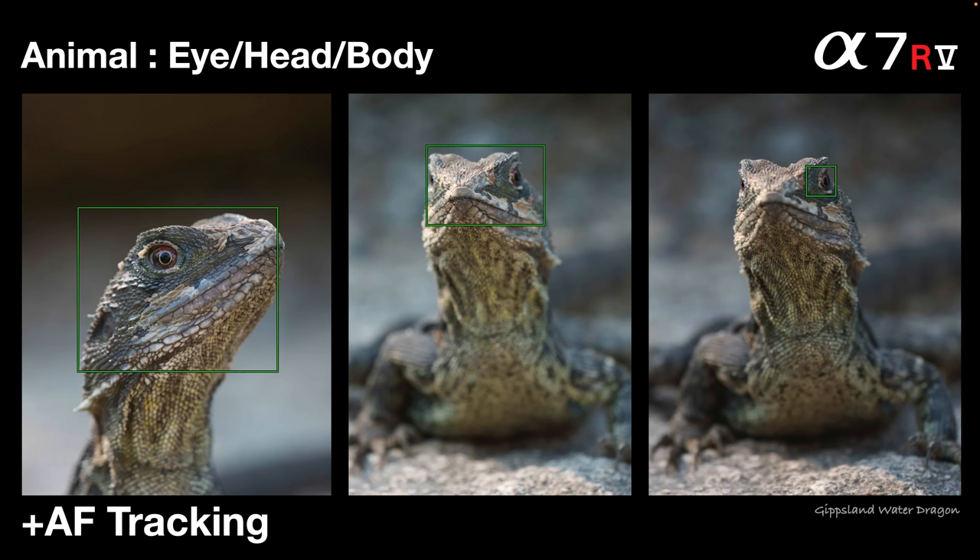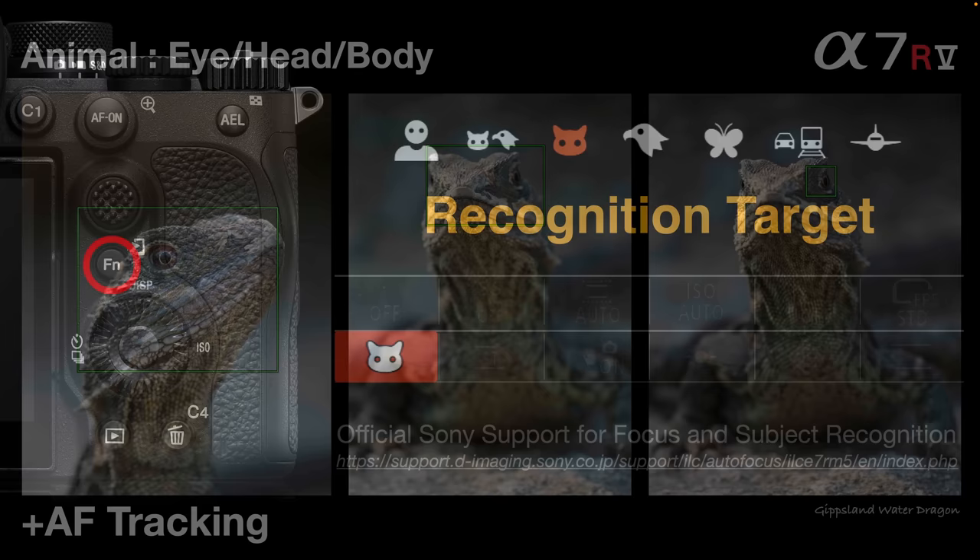To show an animal Sony Japan perhaps didn't do machine learning with, here's a Gippsland water dragon — quite a rare animal found only in Australia. The camera first recognizes it as an animal and moves focus to the head. As the water dragon turns toward the camera, it's still identifying the head but not moving to the eye. Then another second transpires and the camera shifts focus from the front of the nose over to the eye, working through the process of finding the optimum focus point.